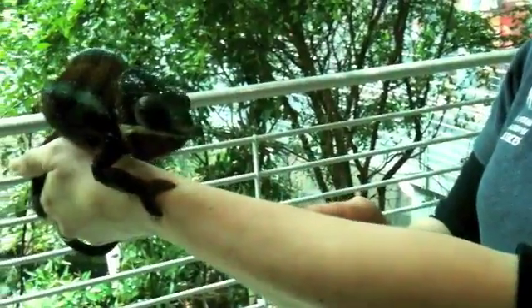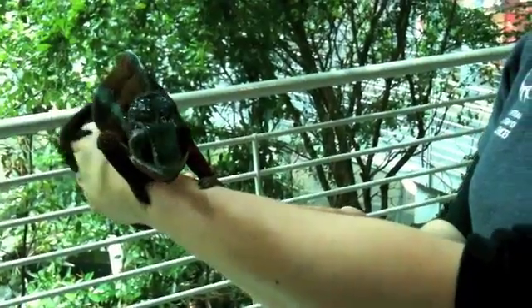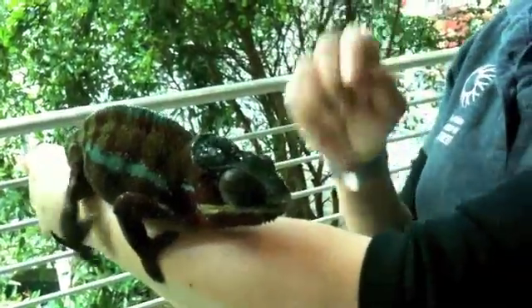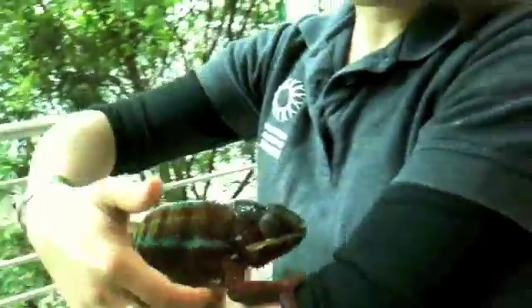He also has a really long tongue — his tongue is actually about the length of his body. So when he's ready to eat, he sees his prey item, locks both eyes on it, and he shoots that tongue out. And in a minute, you'll see exactly how he eats.